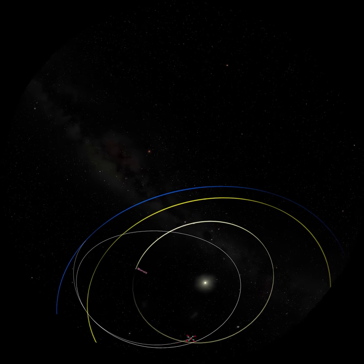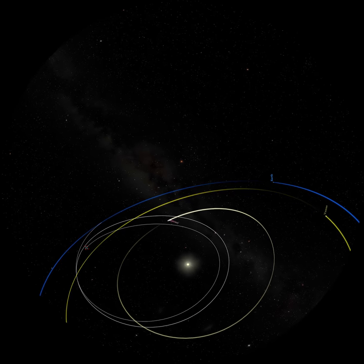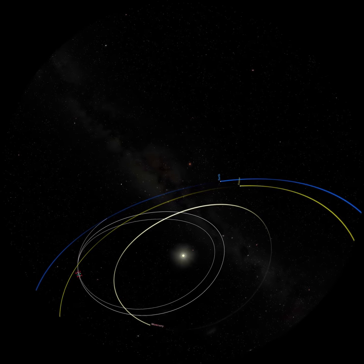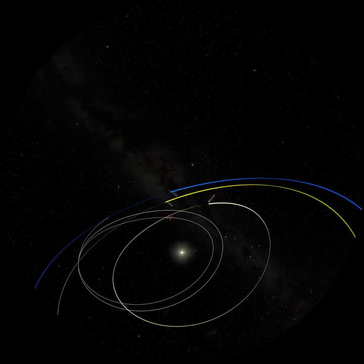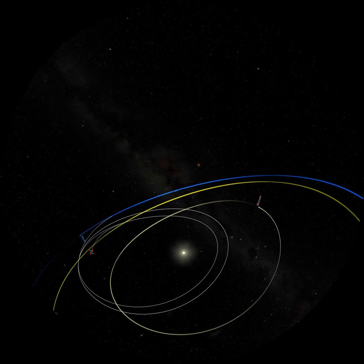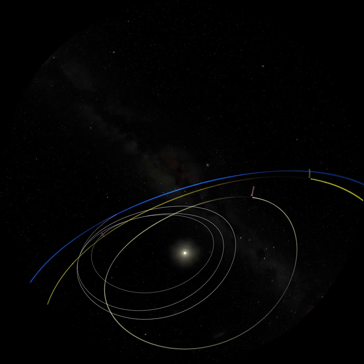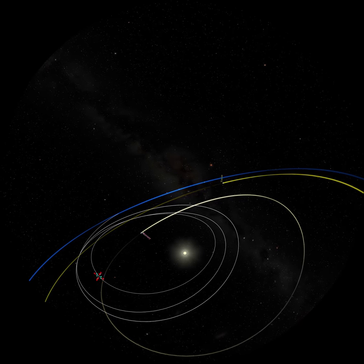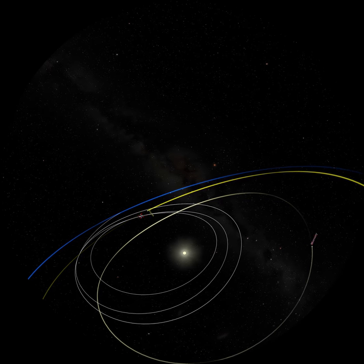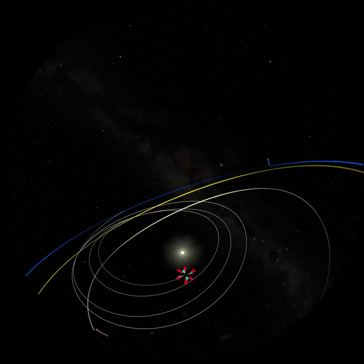Due to its highly elliptical orbit, when the probe is farther from the Sun it slows down. But at its point of closest approach, it accelerates to 430,000 miles an hour — so fast that if it were orbiting the Earth, it could do so in three and a half minutes. Parker Solar Probe is the fastest object humans have ever built.